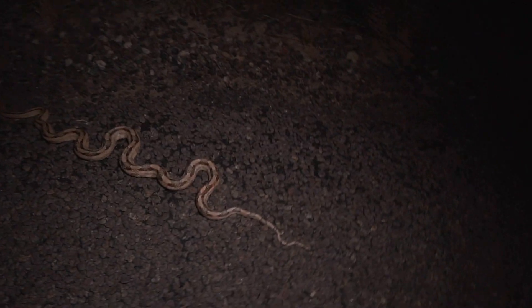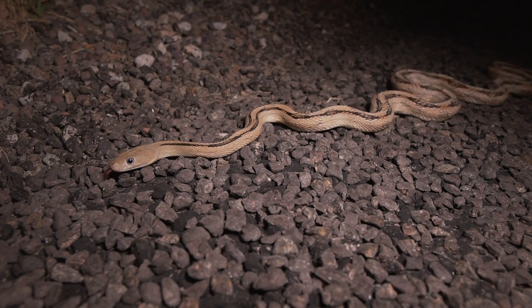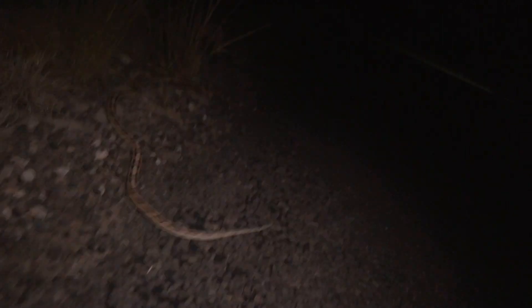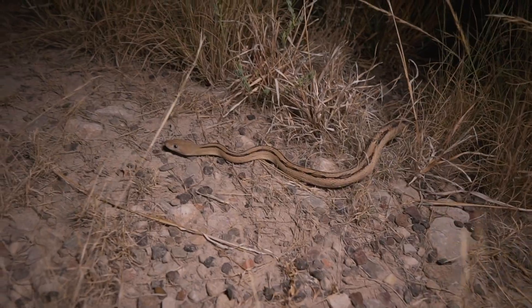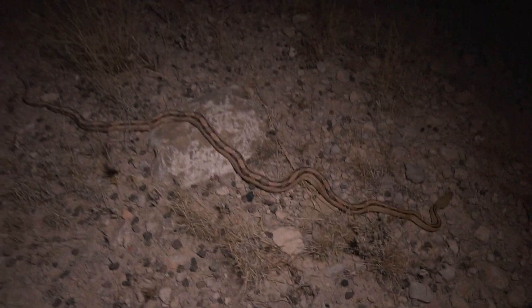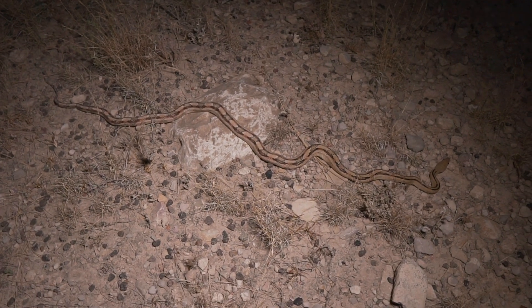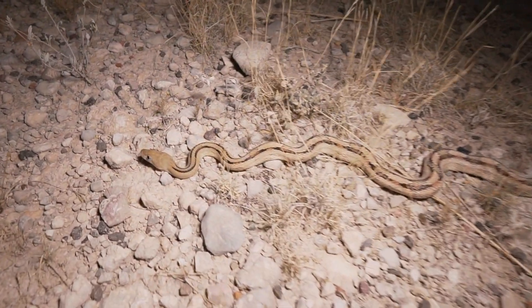Beautiful snake — just walking back to the car. Check this out. That is a large sub-oc. That is a large sub-oc. Up on a beautiful subocularis.